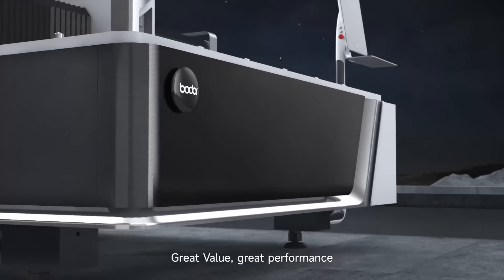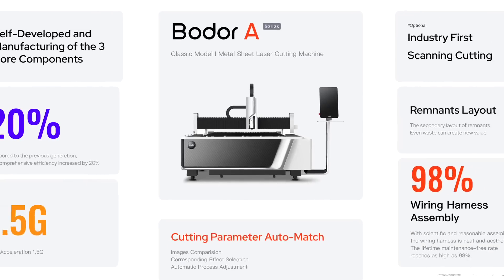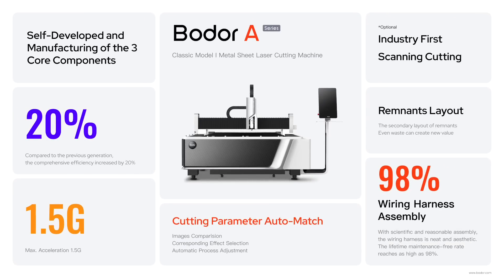Great value. Great performance. A series laser metal sheet cutting machine. BODER — dare to dream.